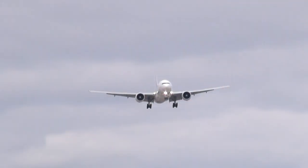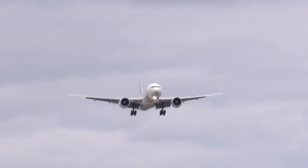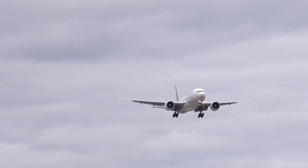Air Canada 031, American 1586 — is that NOAA? Air 1586 tower, ember short final, wind 316 gusting 25, clear to land runway 24L. American 1586, clear to land runway 24L.